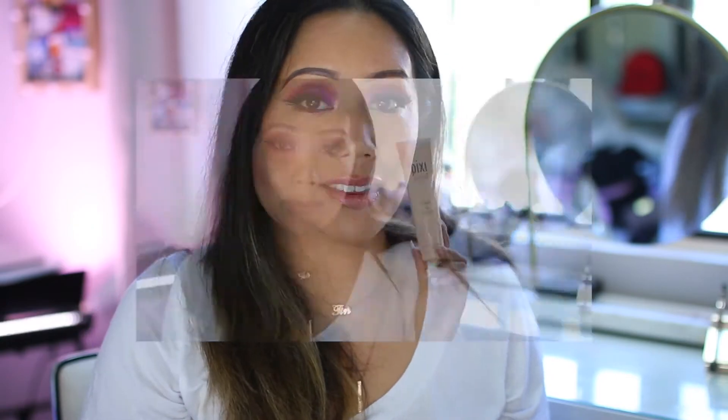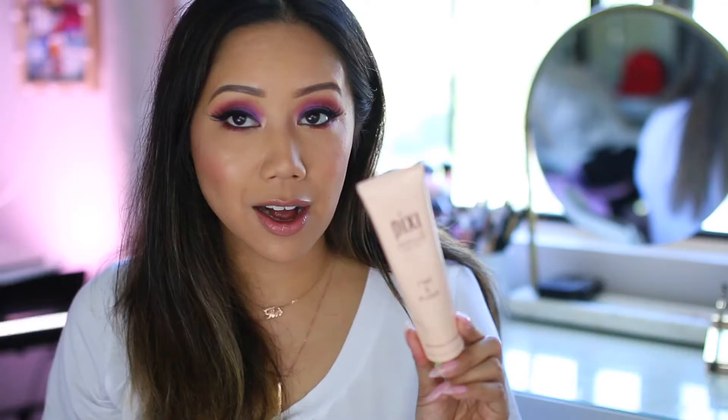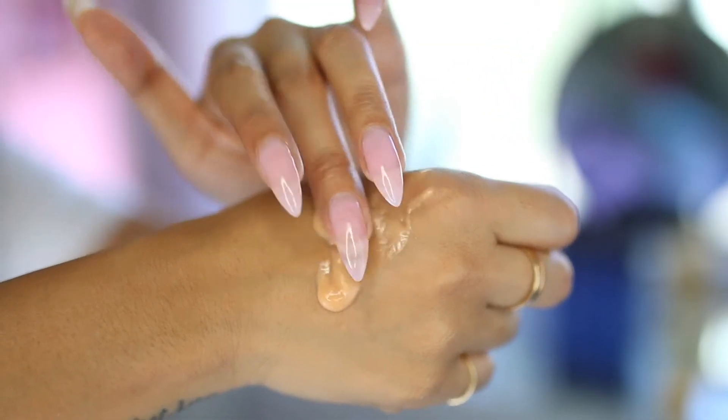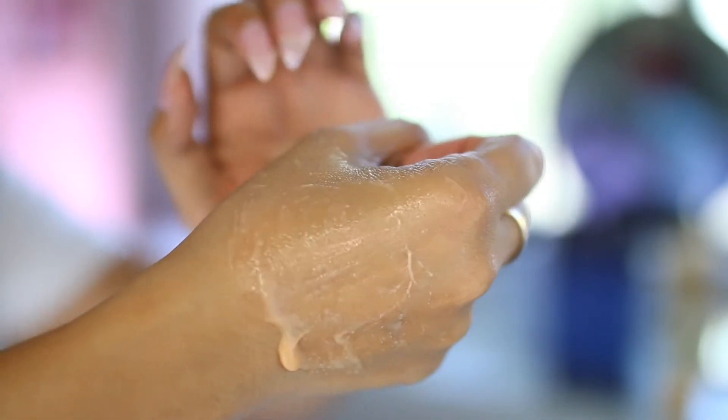These have been my go-tos this month: Pixie Skin Treats Peel and Polish Resurfacing Concentrate — a radiant revealing enzyme peel. Vital fruit enzymes exfoliate and polish, lifting away dead skin cells to reveal a smoother, more radiant complexion. I use it about two to three times a week at most. It's a very gentle exfoliating scrub that smells pleasant — kind of an apricot scent.